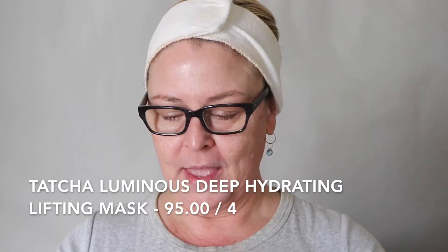The first mask we're going to look at is the Tatcha Luminous Deep Hydration Lifting Mask. It's $95. As always, Tatcha has such beautiful packaging. It has this little pull-out tray, which who doesn't love that? It's just a sheet mask that you put on your face, and there are four. I already used one.